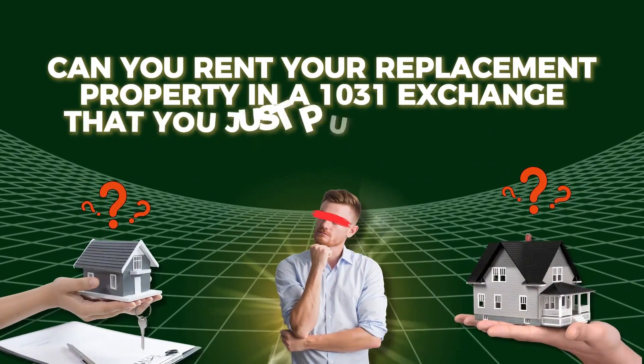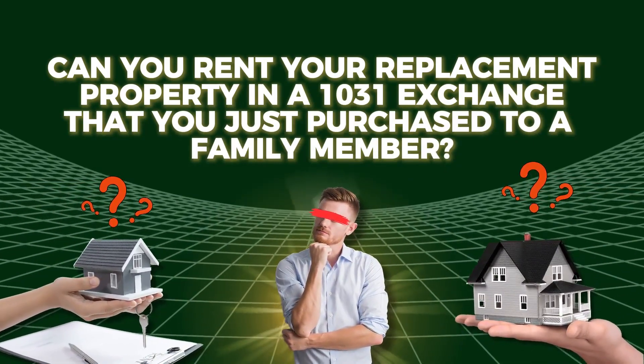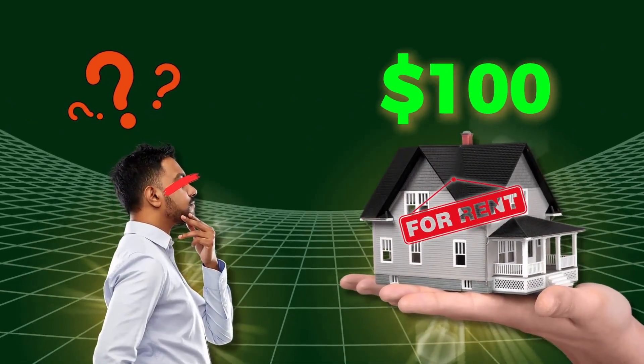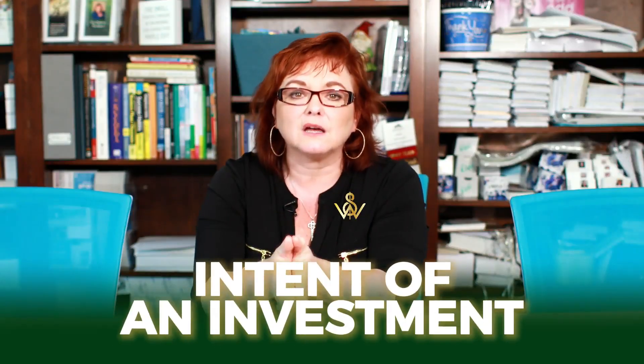Can you rent your replacement property in a 1031 exchange to a family member? The answer is yes, but you need to rent to them for market rent. You can't purchase a replacement property in a 1031 exchange and rent it to a family member for $100 a month. It needs to be with the intent of an investment.